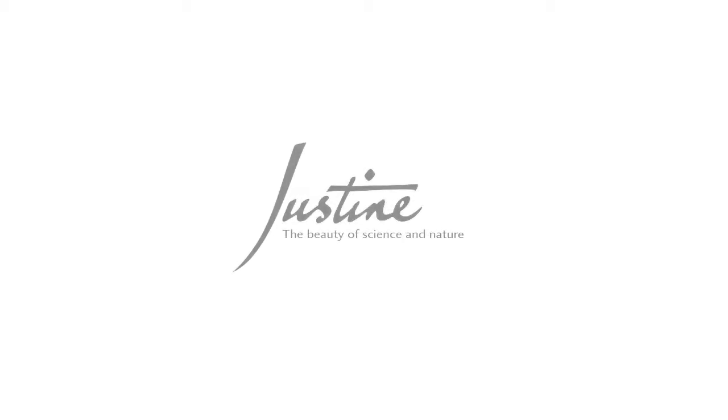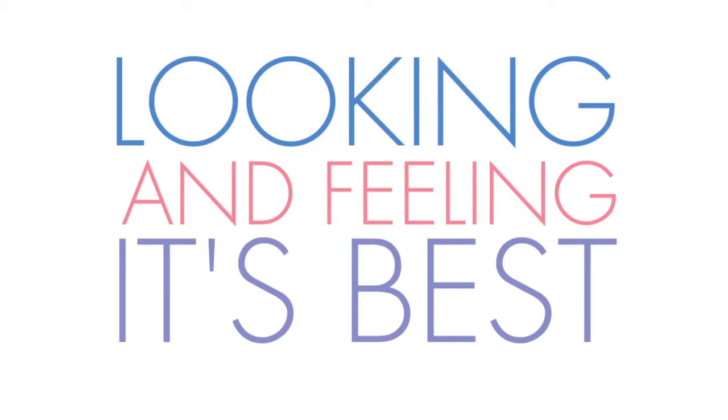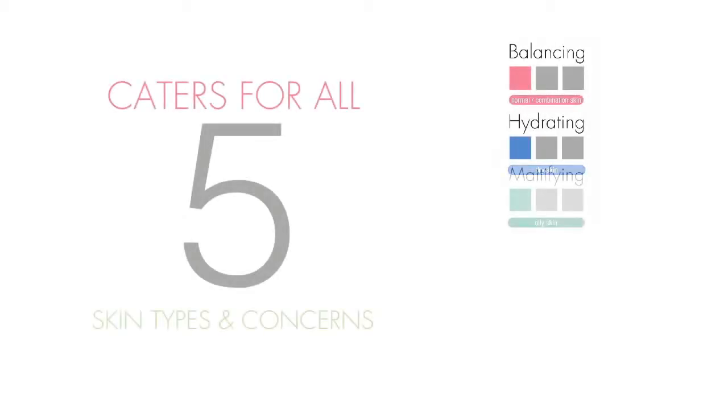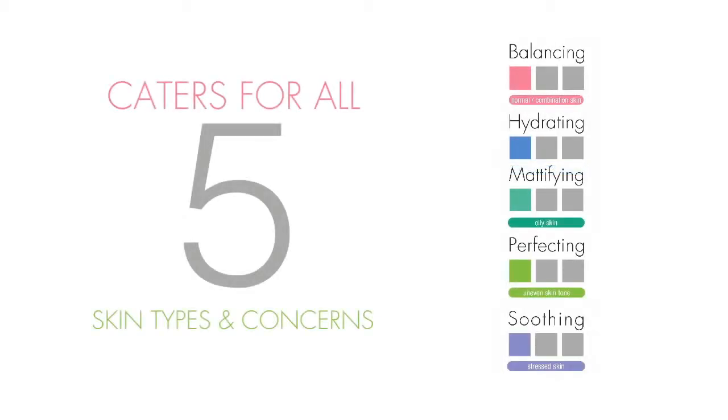Justine is committed to bringing you skincare products that deliver uncompromising performance that always keeps your skin looking and feeling its best. The Justine Daily Skin Care range is formulated with the most effective ingredients to deliver healthy looking skin to South African women and caters for all five specific skin types and concerns.